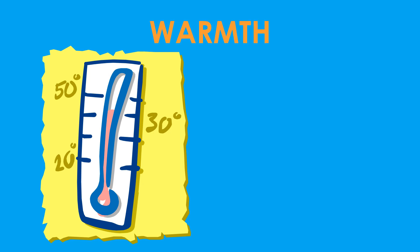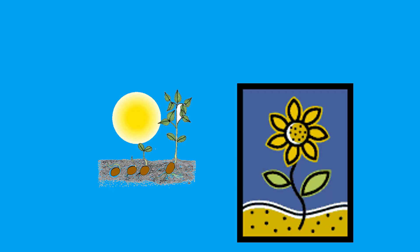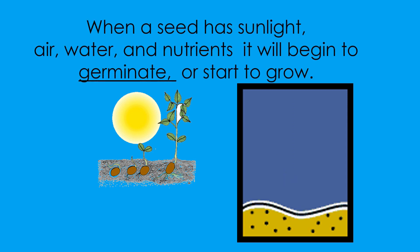Last is warmth. Plants need warmth. Temperatures that are too cold or too hot may affect how the plant grows. When a seed has sunlight, air, water, and nutrients, it will begin to grow.